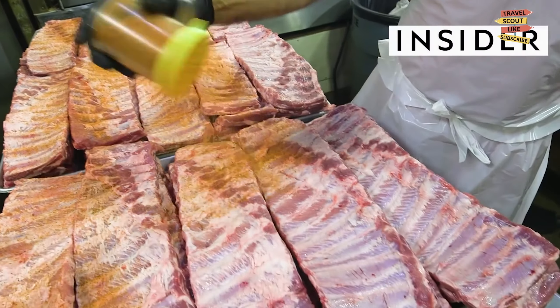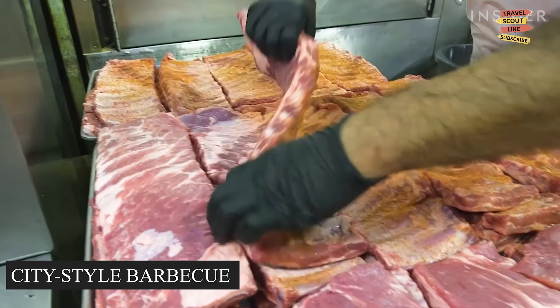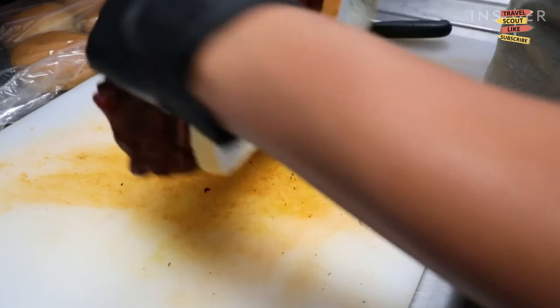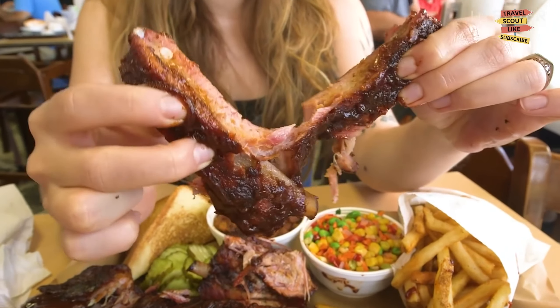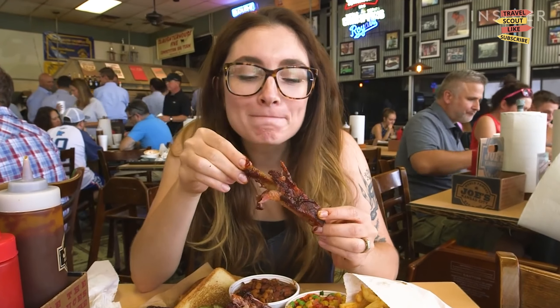No visit to Kansas City is complete without indulging in the famous Kansas City-style barbecue. Explore the local barbecue scene and savor mouth-watering ribs, briskets, and burnt ends, as well as many others. Whether you prefer classic barbecue joints or trendy smokehouses, Kansas City will satisfy your cravings for smoky, flavorful meats.